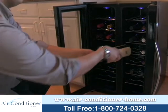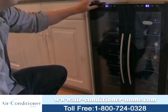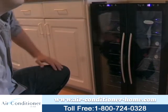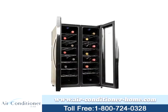New Air wine coolers are all free-standing units and use environmentally-friendly thermoelectric technology, which is always quiet as it eliminates the need for a compressor. Thermoelectric cooling never uses harsh coolants or refrigerants and provides gentle, vibration-free cooling. This stops sediment from collecting at the bottom of your wine, keeping it in the best condition possible.